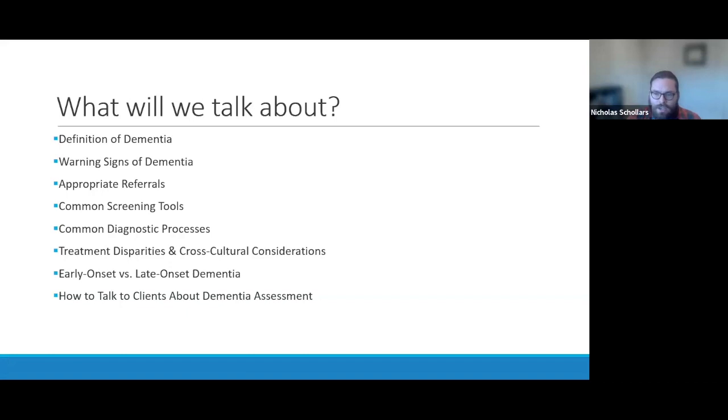Not only can early detection elongate a person's life, but it can allow caregivers and support systems more time to make adjustments as they prepare to become caregivers. So now I want to go through what we'll cover today. First, I want to talk about the definition of dementia. Most people think they know what dementia means, but dementia is actually much more heterogeneous than just Alzheimer's disease.